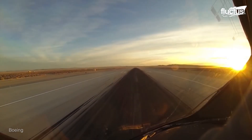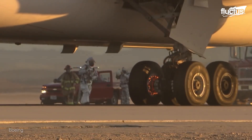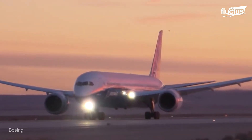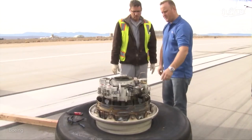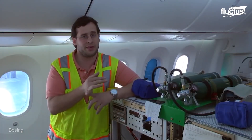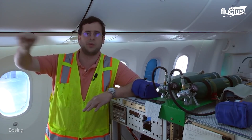Manufacturers test brakes extensively. To certify the airplane, we make sure that the airplane can stop on the runway at its highest takeoff weight and its maximum speed. We grind the brakes down to the thinnest that they can ever be. We deactivate one of the brakes to simulate a failure. We go to extreme lengths to make sure that the test is the absolute possible worst-case scenario.